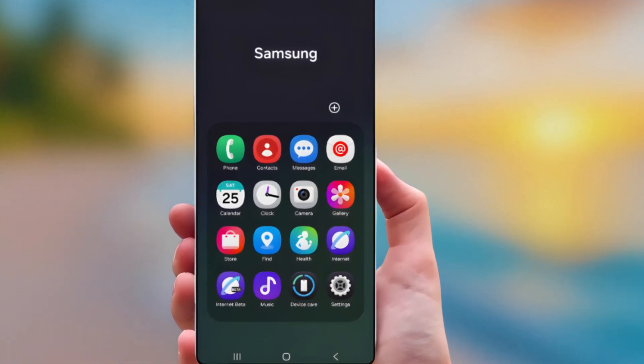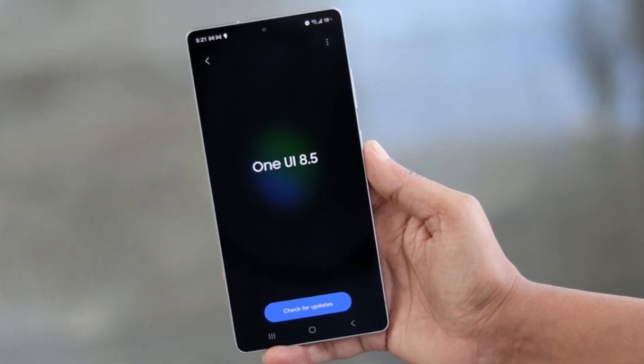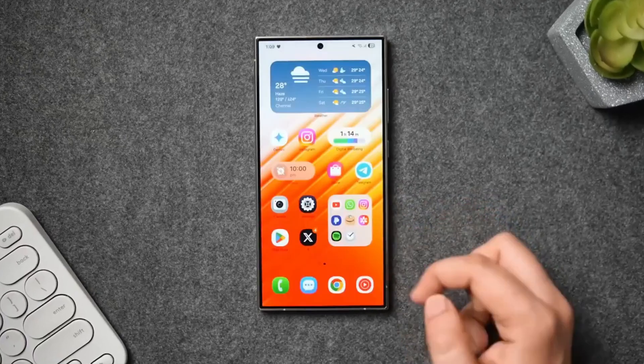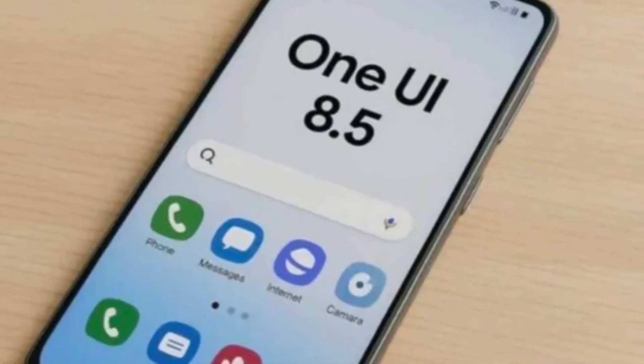What if I told you there's an app on your Samsung phone that you use every single day? In One UI 8.5, it's about to look completely different. Samsung's internet browser is getting one of its biggest upgrades in years, and you're going to notice these changes the moment you open it. So let's break down what's new.